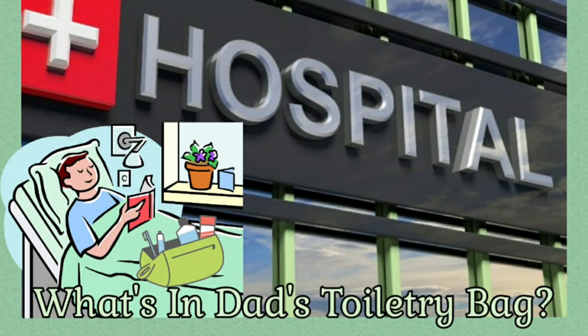Hello nieces and nephews, this is Auntie Netta and welcome to my channel. This video is about what's in my dad's toiletry bag. My dad has surgery next week and I decided to put together some toiletry items for him. I told him, 'Dad, just go ahead and pack your clothes, I got the rest.' In this video you will see items from Amazon, Dollar Tree, as well as CVS, and I will include links for Amazon products down below.